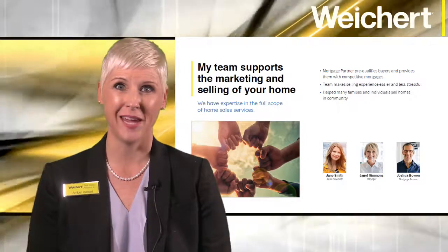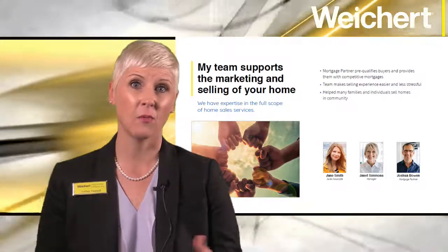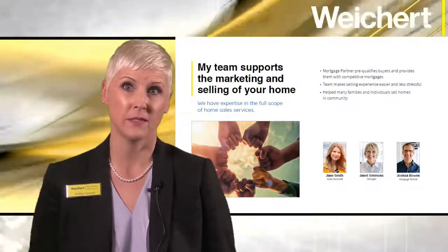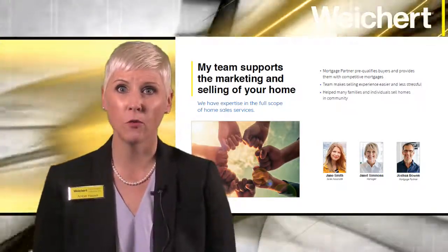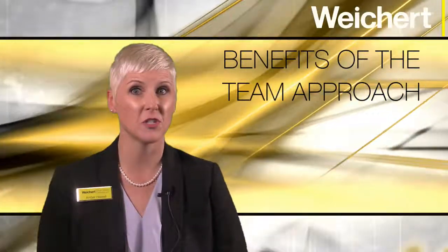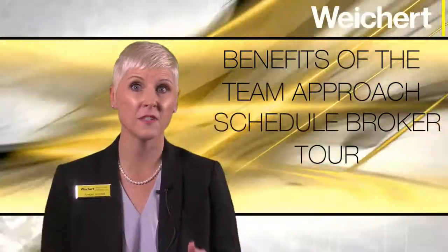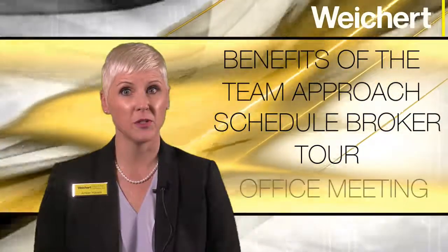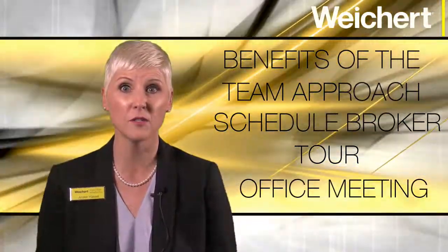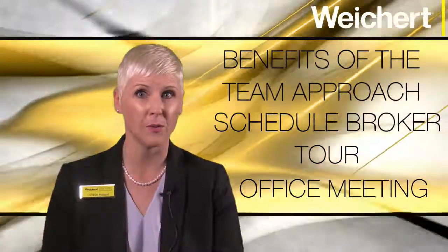Page 5 is the My Team page. This is where you will share more about your company — things like your market share, number of years the company has been open, and the roles of additional team members. The idea is to reinforce another point of differentiation by letting the seller know they will benefit from the team approach to selling their home. This is also an excellent opportunity to schedule their home for your office's upcoming broker tour and to promote their home at your weekly office meeting, giving fellow Weikert sales associates the information they need.